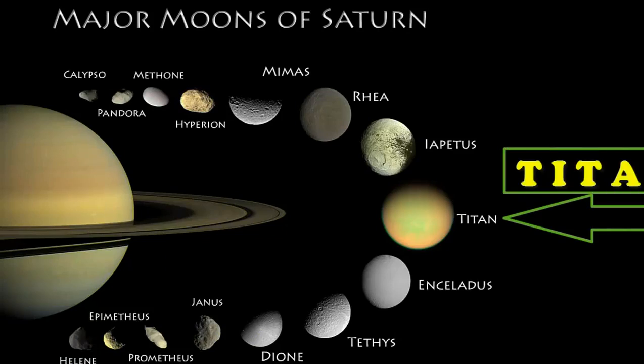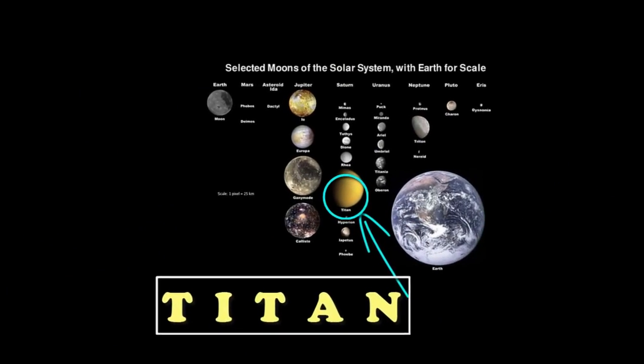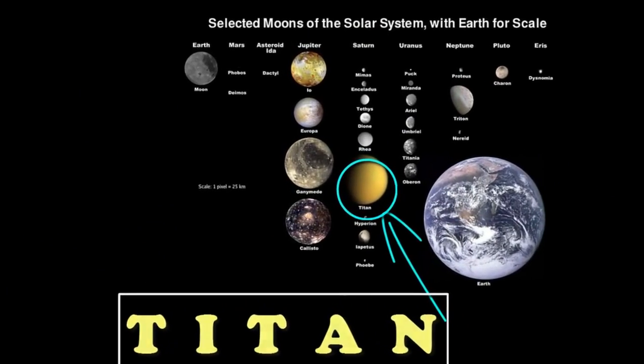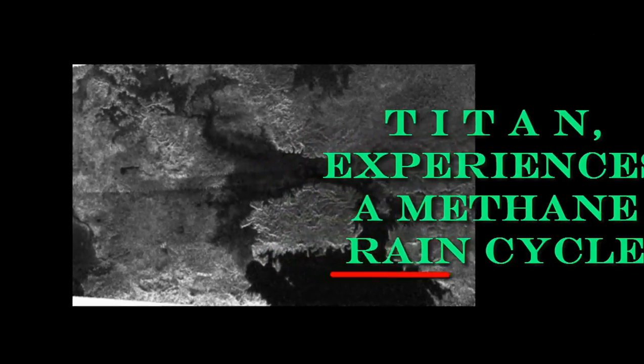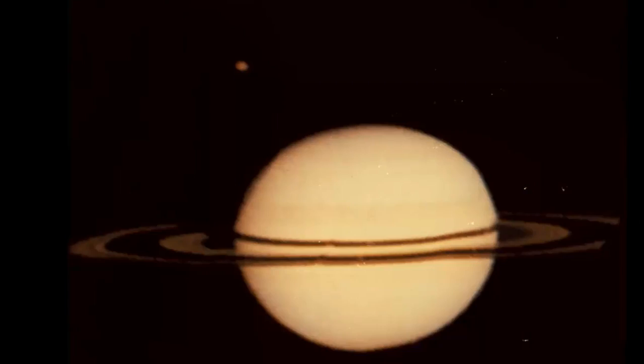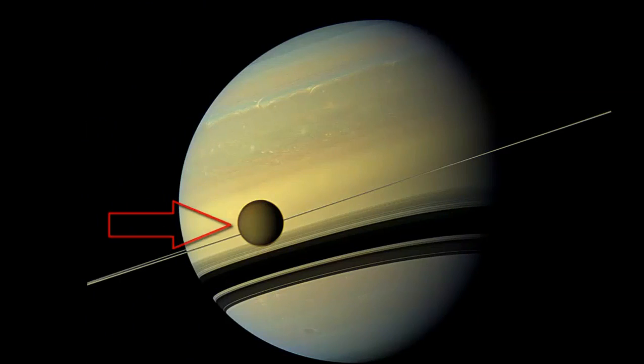Titan, the largest moon of Saturn and the second largest moon in the solar system, is larger than the planets Mercury and Pluto. Titan experiences a methane rain cycle that's similar to the water cycle on Earth. However, instead of water, Titan's rain is primarily liquid methane, and the rainfall only occurs about every 1,000 years.